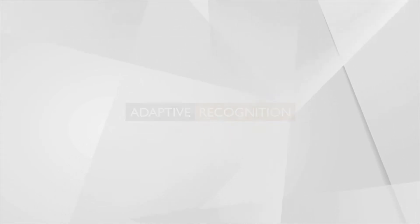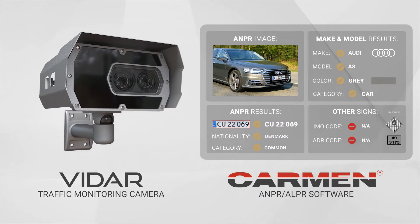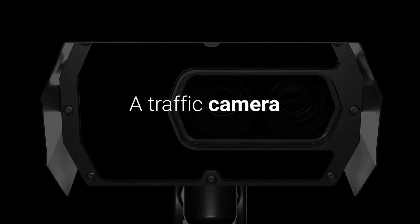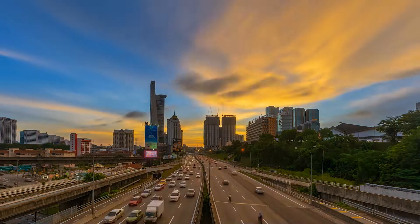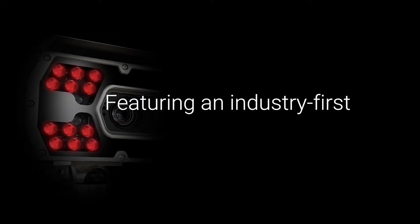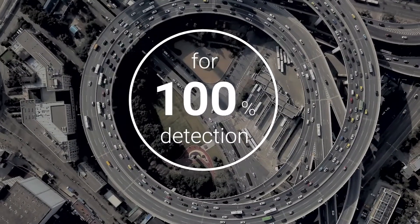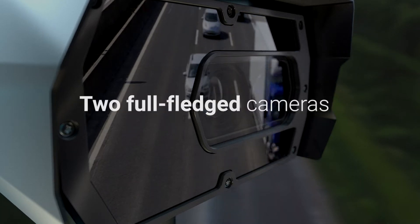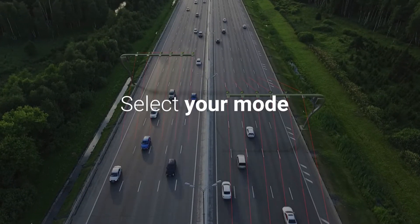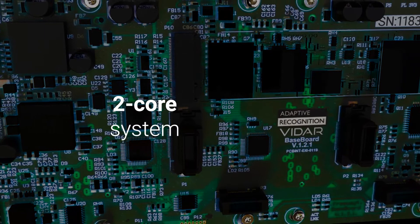Adaptive Recognition proudly presents the Vidar Smart ANPR camera for traffic monitoring and the Carmen Plate recognition software. Imagine a multi-purpose ANPR camera with no need for external triggers. Maximum detection rate guarantees that no vehicles will be missed. Vidar features dual optics for a two-in-one function — traffic surveillance and ANPR — and powerful processing for increased performance.